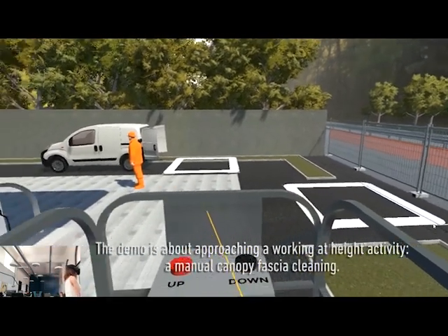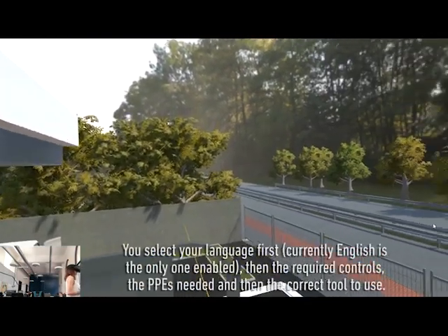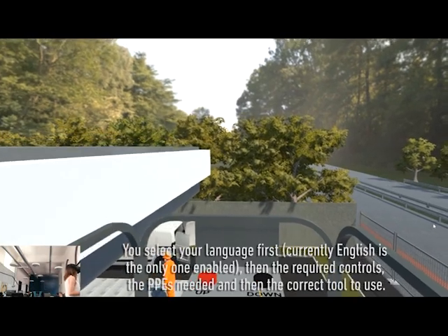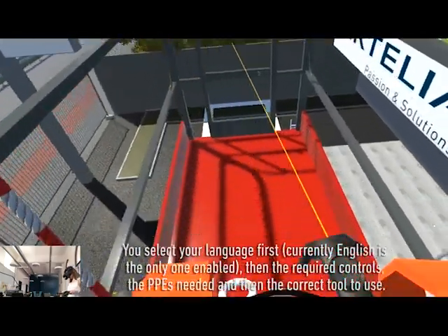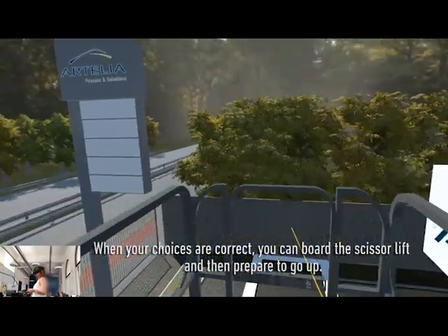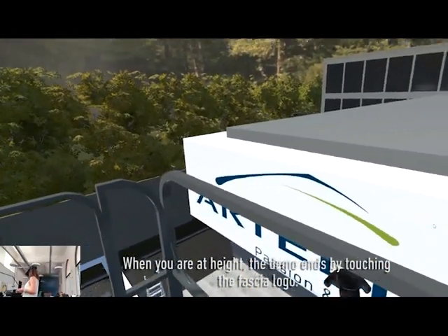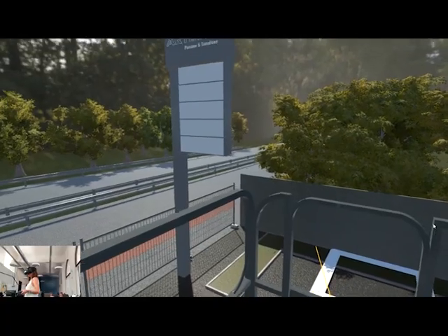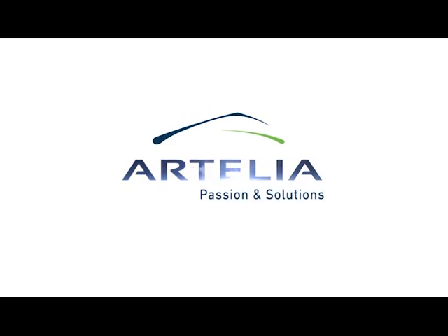The demo is about approaching a working-at-height activity, a manual canopy fascia cleaning. You select your language first — currently English is the only one enabled — then the required controls, the PPE needed, and then the correct tool to use. When your choices are correct, you can board the scissor lift and then prepare to go up. When you are at height, the demo ends by touching the fascia logo. Thank you!